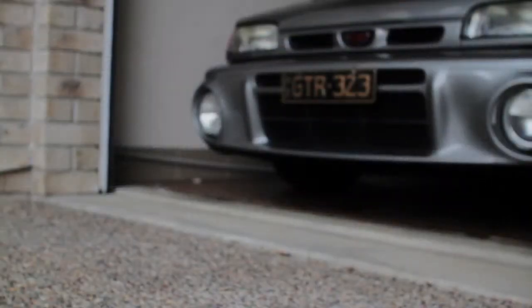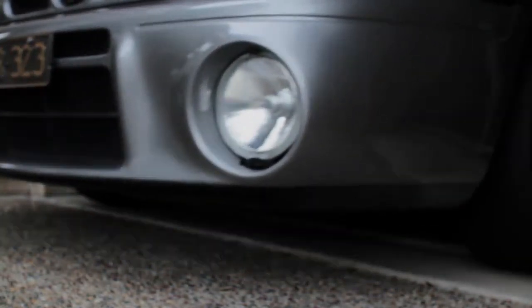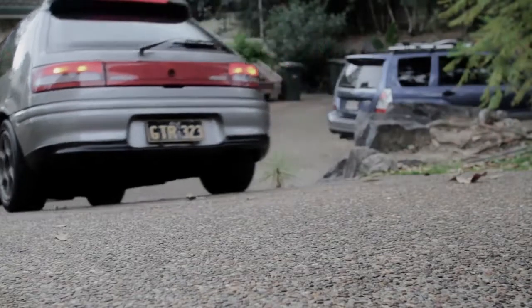This is my 1992 Mazda 323 Familia GT-R. They were built in the late 80s, developed and built early 90s for the World Rally.